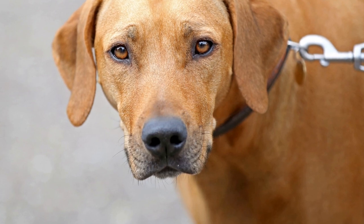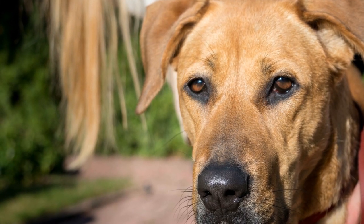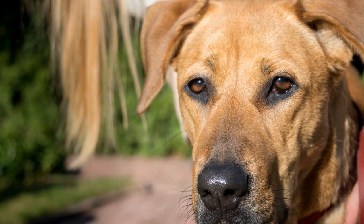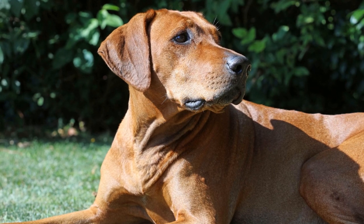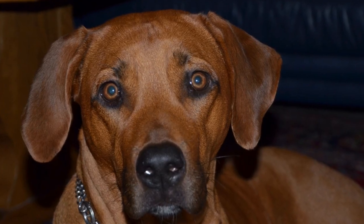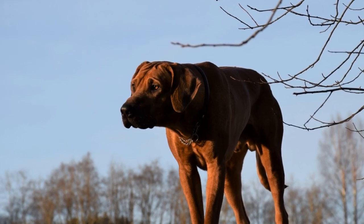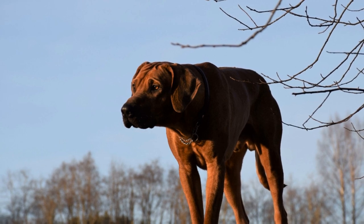Understanding the Ridge Formation: Before we dive into grooming tips, let's understand the ridge formation in Rhodesian Ridgebacks. The ridge is a genetic trait passed down from their African ancestors. It is a result of a whirl pattern that causes the hair to grow in the opposite direction, forming a ridge. It's important to note that not all Ridgebacks have a perfect ridge, and some may have uneven or even absent ridges.